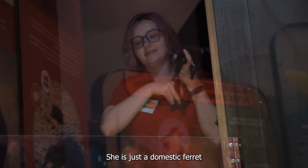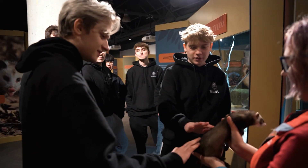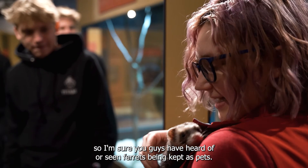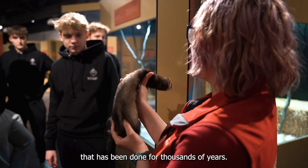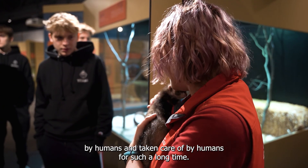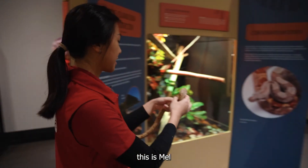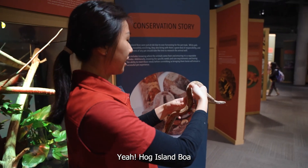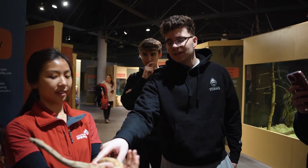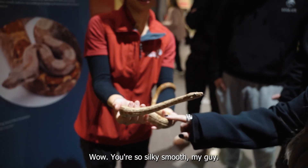So this is Linky — she is just a domestic ferret, so if you guys want to come and give her a pet, you are welcome to put her on her back here. I'm sure you guys have heard of or seen ferrets being kept as pets. That has been done for thousands of years. They are considered a separate species because they were brought in and raised by humans for such a long time. Originally, they would actually be used to help with rabbit hunts. This is Mel, Puff, Alamboa. Do you want a pet? You can try it, it's kind of smooth, actually. Yeah, it's not that rough. Wow, you're so silky smooth, my guy.